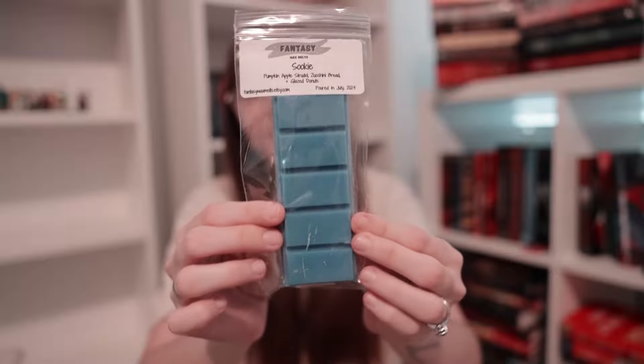Next we have Suki, in our blue snap bars. I did this as a snap bar because I wanted a lot of people to be able to get this one. It is pumpkin apple strudel, zucchini bread, and glazed donuts. I'm obsessed with glazed donuts — it's been a favorite single oil of mine for a long time. Pumpkin apple strudel is so good; if you like the apple strudel oil, you're going to adore the pumpkin apple strudel. And then zucchini bread just adds amazing bakery. This is my very close second favorite. That is Suki.